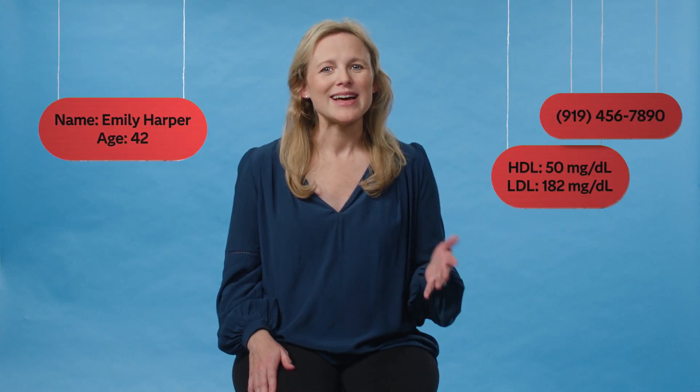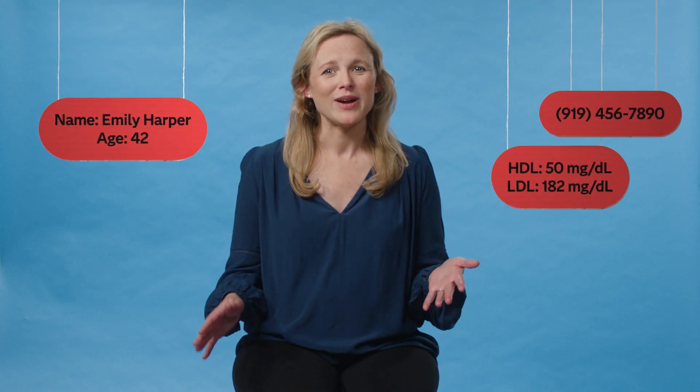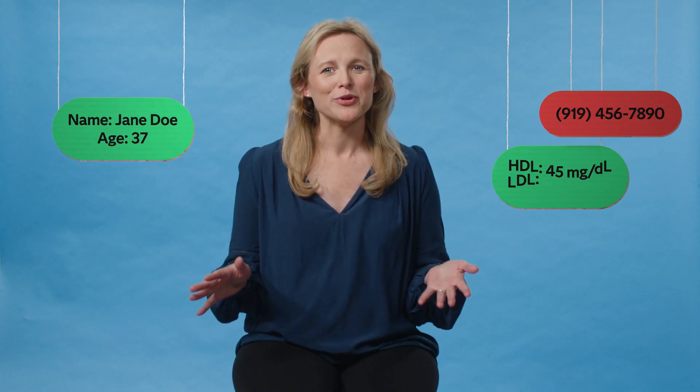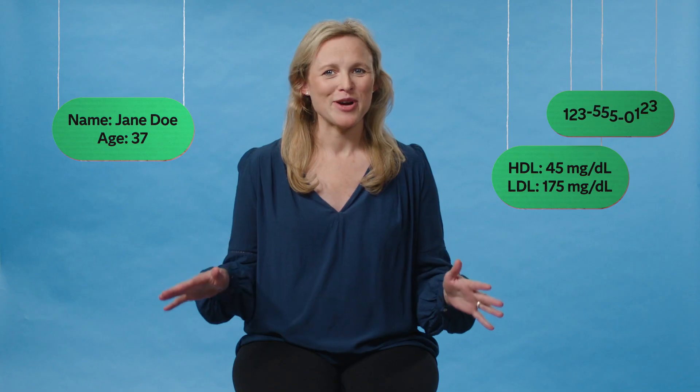Also, look at the life sciences industry. Synthetic data can be a huge help in clinical trials. The data from the trial has sensitive patient information, but that same data is crucial in evaluating a new treatment. Synthetic data can mimic the properties of the real data minus the privacy issues. In all of those cases, you can see how synthetic data can help data scientists be more efficient and accurate.